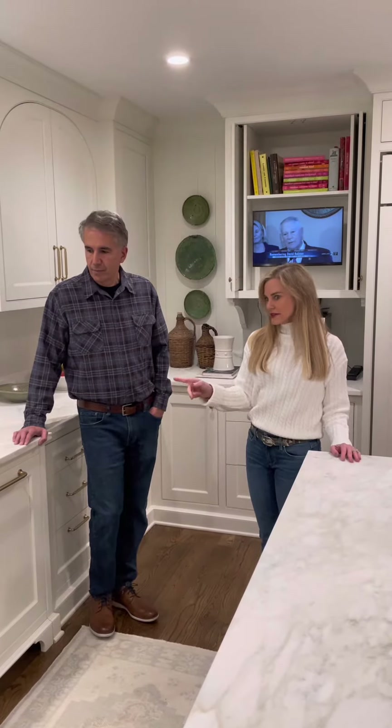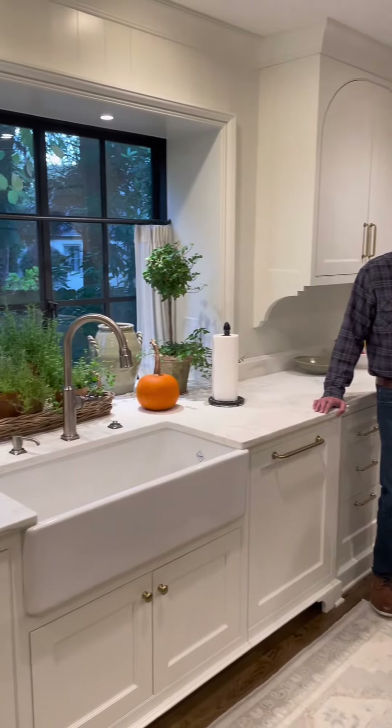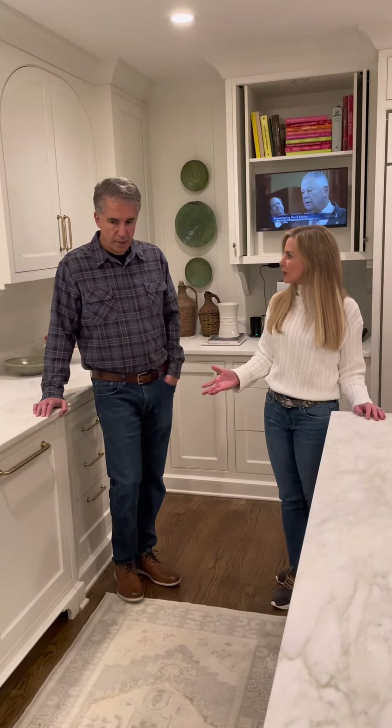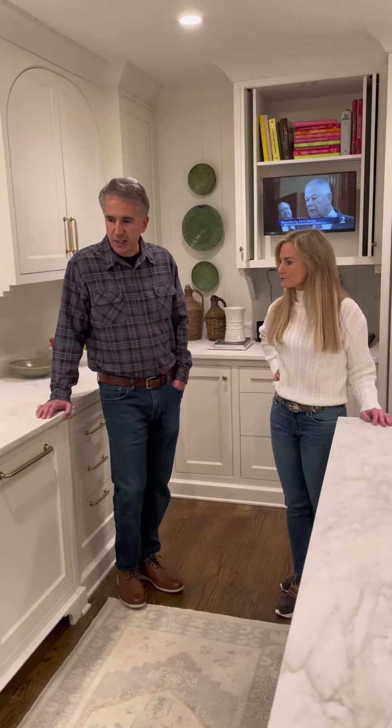By the sink, flanking the sink on either side, you've got dishwashers, which has become a really popular thing for people. A lot of people want two dishwashers in their home now. We do double dishwashers on many of our homes these days. It's just easy to put everything in and do it in one load at the same time.